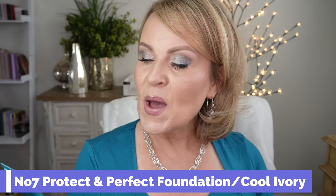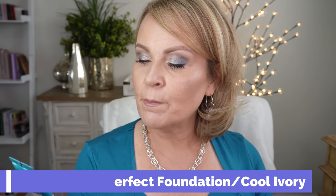The next one is one that I absolutely love and I have on today. Going through my collection, I realized there were so many good foundations in that drawer that I had just forgotten about. They get pushed back and overlooked because I'm always trying the new ones. But this one from No7 — it's the Protect and Perfect Advanced All-in-One Foundation, Hydrating and Age-Defying, Medium Coverage, Sunscreen Broad Spectrum SPF 50.